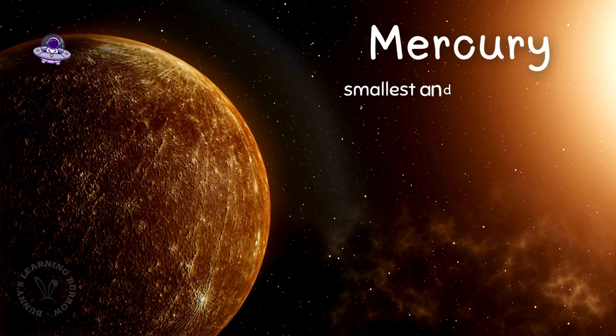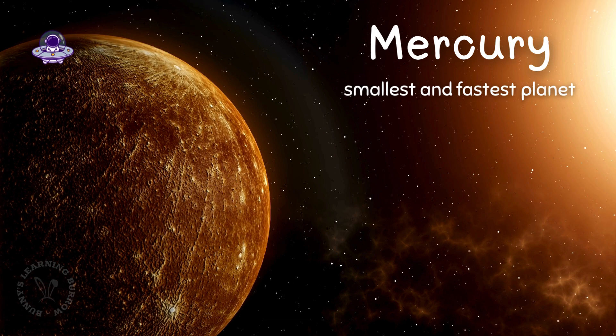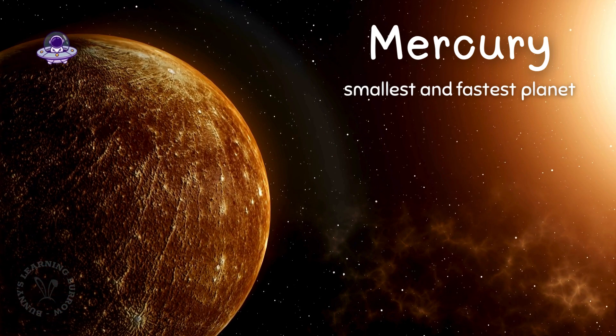This is Mercury. It's the smallest and fastest planet, zooming around the sun really quickly. Can you say hello, Mercury?